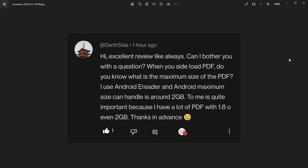Another one comes from Darth Seda: when you sideload a PDF, what is the maximum size? This is in relation to the Kindle Scribe. He has an Android e-reader where the maximum size it can handle is around 2 gigabytes, and he has a lot of PDFs with 1.8 or 2 gigabytes — which made me really, really curious. Thanks in advance.